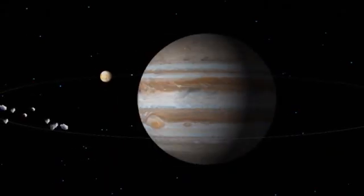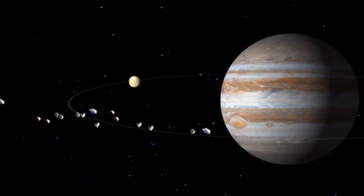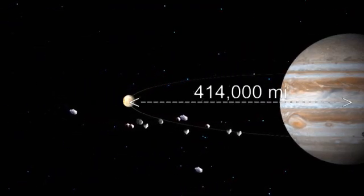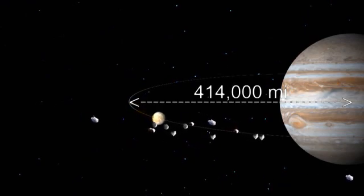Of Jupiter's 66 moons, Europa is the sixth one away from the surface, orbiting in a nearly perfect circle roughly 414,000 miles from the planet's center.